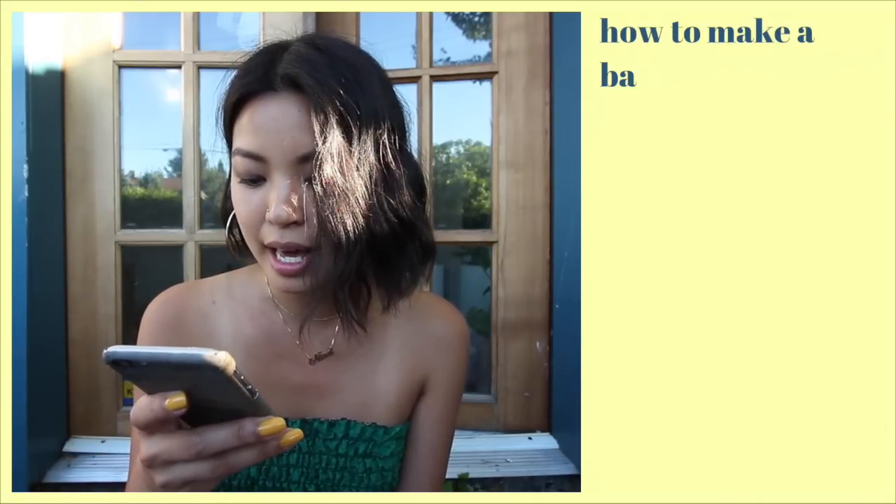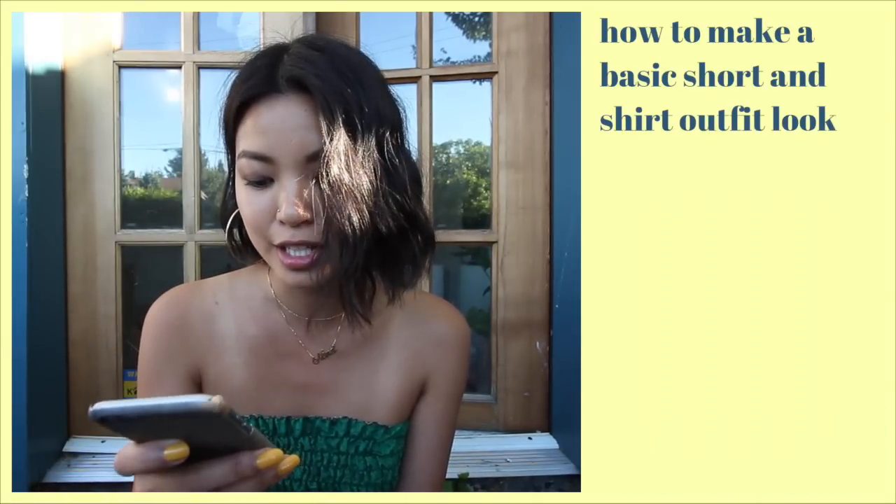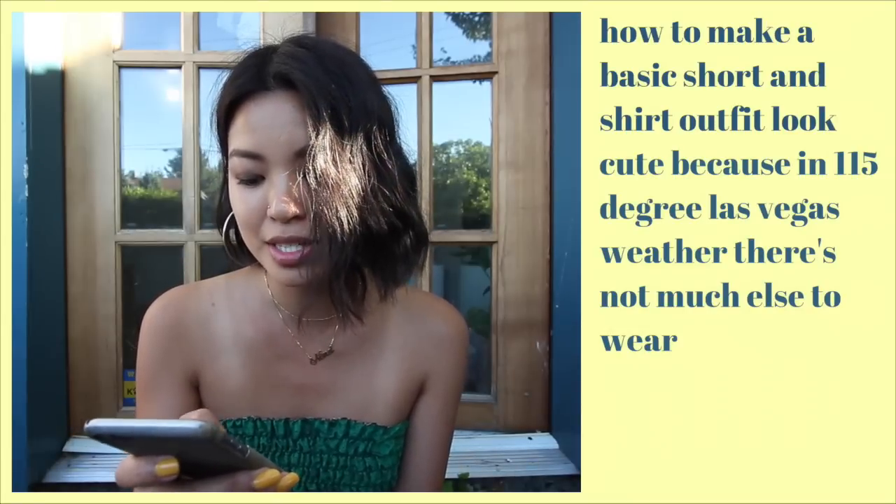Let's get right into it. My first question comes from Nisham — she asked how to make a basic shorts and shirt outfit look cute, because in 115-degree Las Vegas weather there's not much else to wear. For this outfit I styled it all around this pair of shorts, and you can choose any pair of shorts that you like.